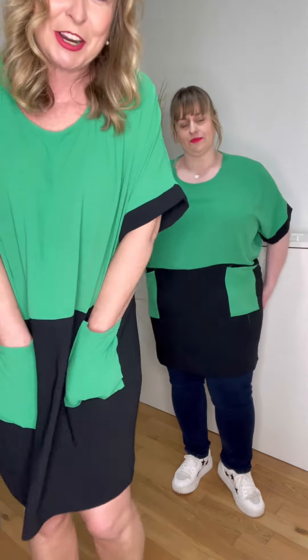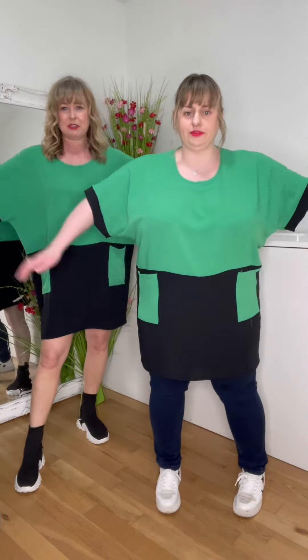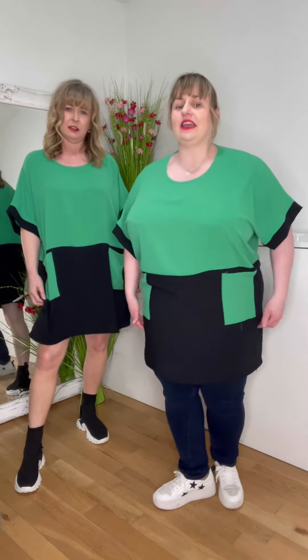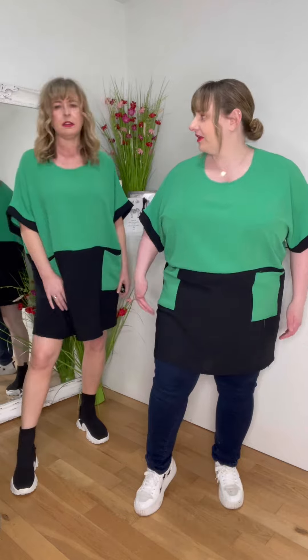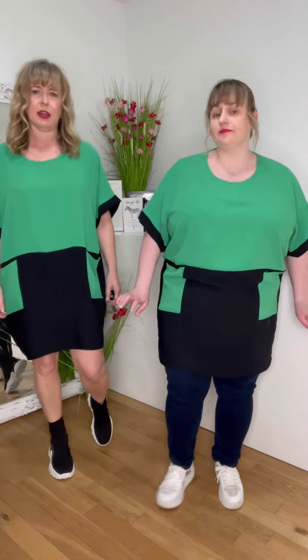It has two pockets which are fab, and it's just a smoky kind of shape — straight down. It's nearly like a t-shirt but it's dressier and the fabric is nicer. I like that it doesn't have vents here, because if it had vents and you wore tights, the vents would go too high. I love this — the definition and the shape.